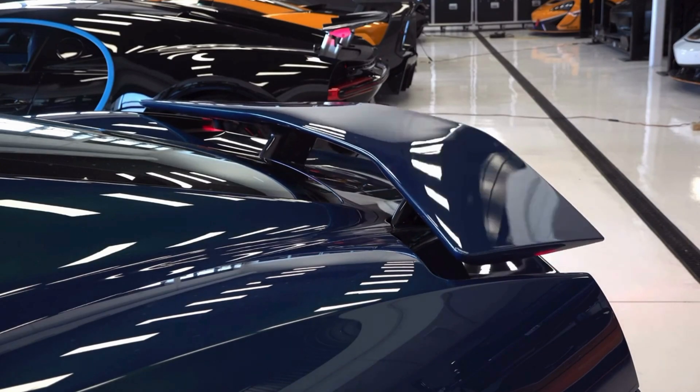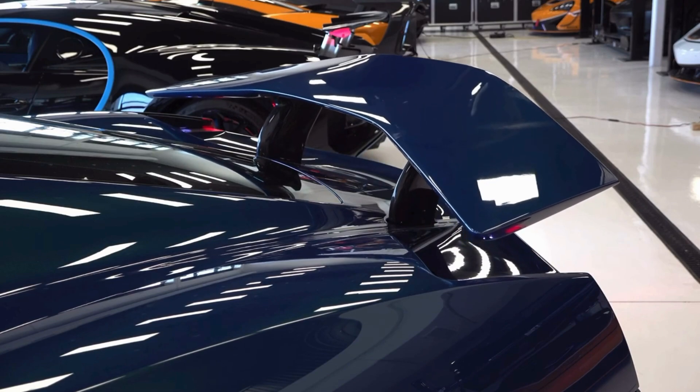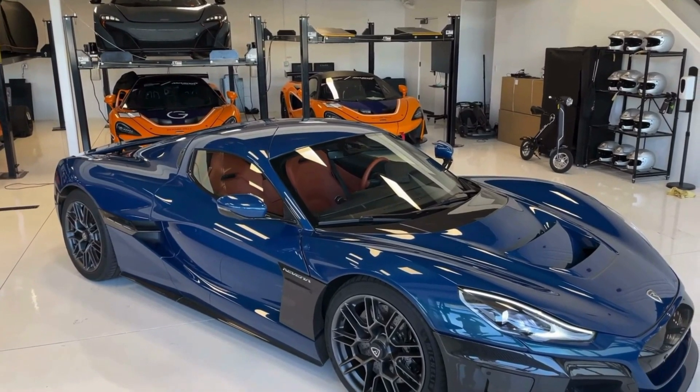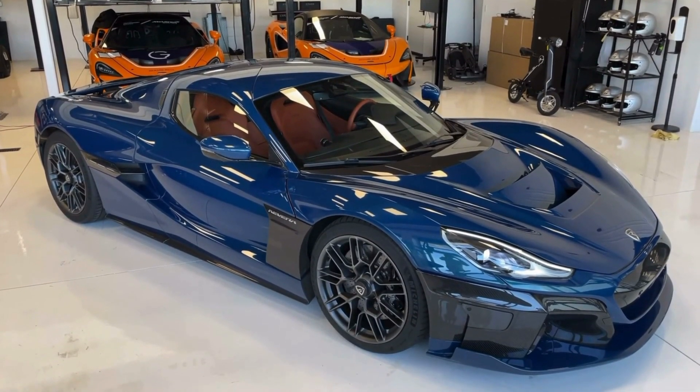The Remak Navira is not just another electric vehicle — it's a game-changer. Combining mind-blowing performance and innovative technology, it represents the pinnacle of automotive engineering. So, are you ready to unleash the power of the Remak Navira? Get ready to experience the future of hypercars.